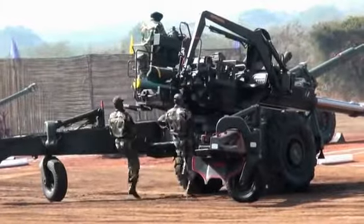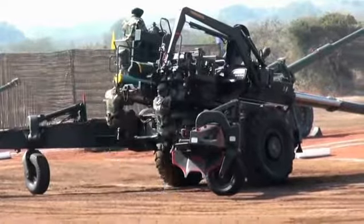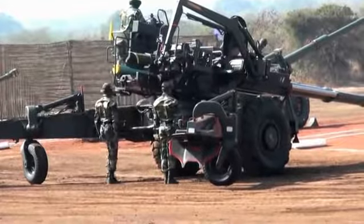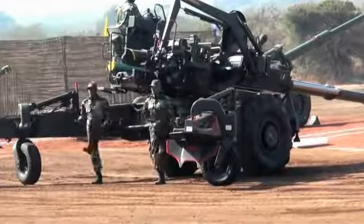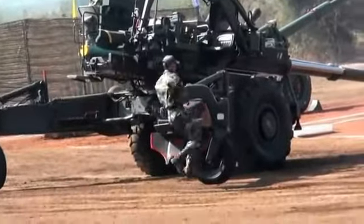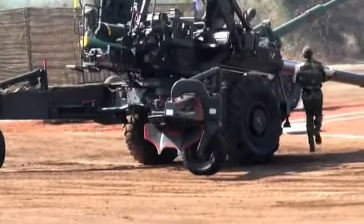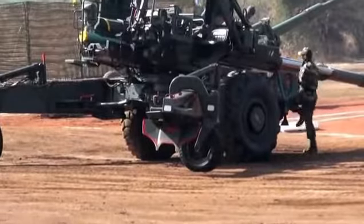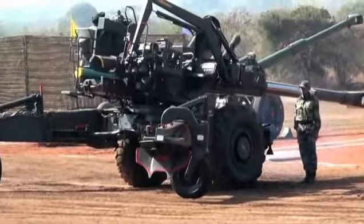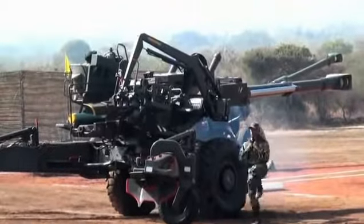The gun is capable of firing in both low angle and high angle, and achieves a maximum range of 31 km with a high explosive projectile weighing 42 kg. In high altitude areas, the gun achieves a maximum range of 42.3 km with charge 9. The life of the gun barrel of the Bofors gun is 5,000 rounds fired with Bofors charge 8.